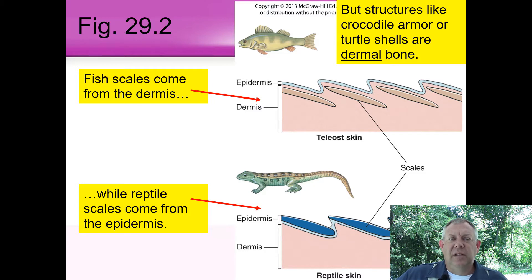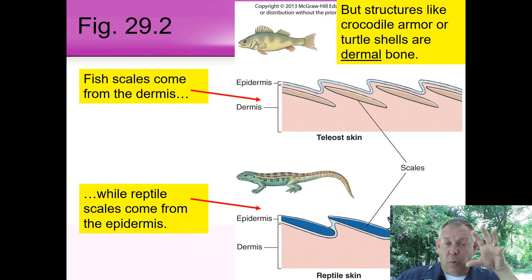These different layers can lead to different structures. Fish have scales and lots of reptiles have scales, and at first you might think that's a synapomorphy — a shared-derived characteristic. But when you look at the origin of those scales, the scales come from the dermis in fish but from the epidermis in reptiles. That tells you they probably have a different origin and different ancestor. In reptiles, the really hard stuff — like turtle shells or crocodile armor — is bony, and so that comes from the dermal layer.